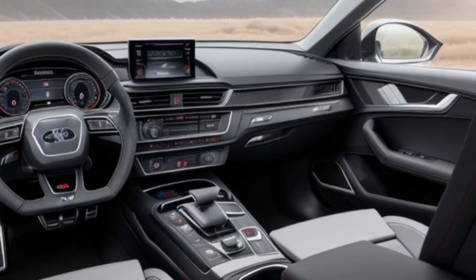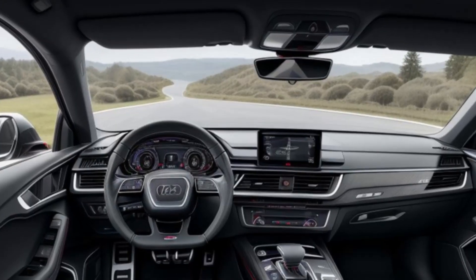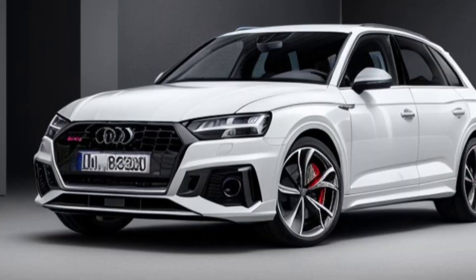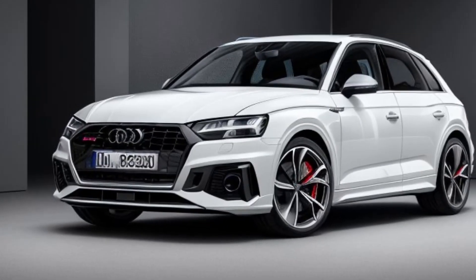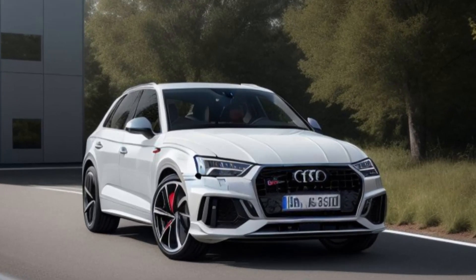With 21-inch alloy wheels as standard and optional 22-inch wheels, the RS Q5 sits confidently on the road. Audi has also introduced new exclusive color options for the RS Q5 plug-in hybrid, including a striking electric green to highlight its hybrid credentials.